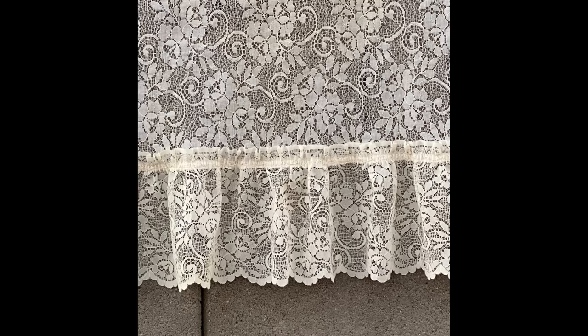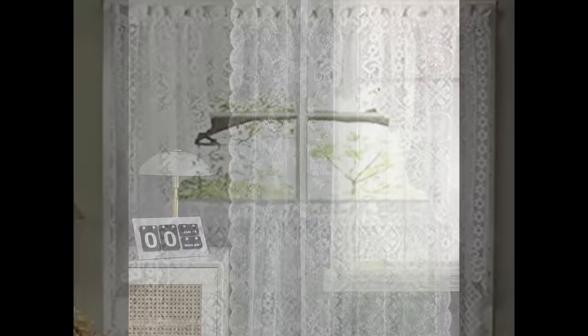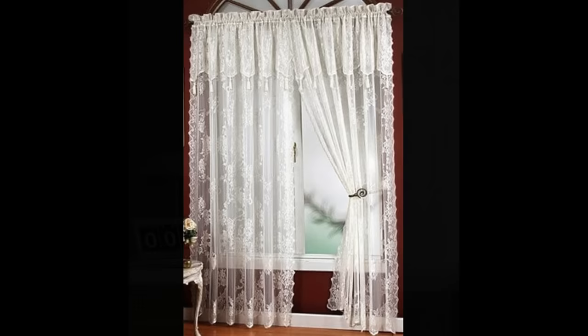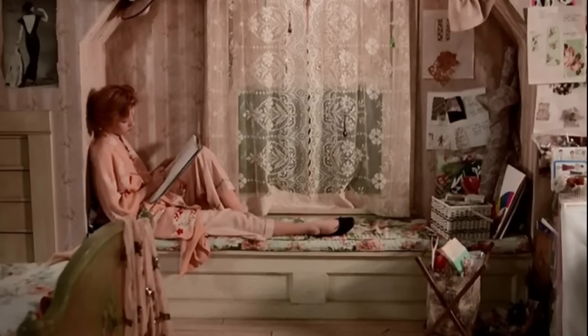Something else you saw a lot of in the 80s were lace curtains, and these usually went along with the long extravagant curtains. This trend seemed to make its way all the way through the decade, and no window seemed to be able to escape these. They could be seen in almost every home, and they were in tons of movies and television shows. However, this lace trend goes back far longer than the 1980s — they were first introduced by the Europeans sometime in the 1900s.